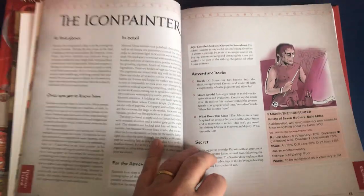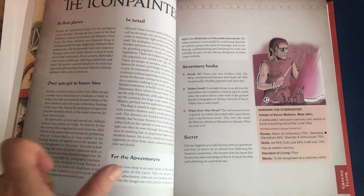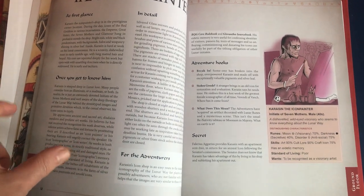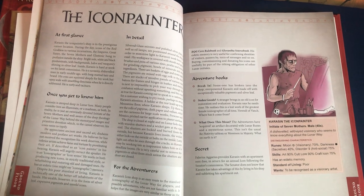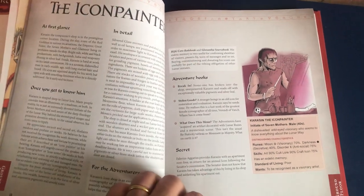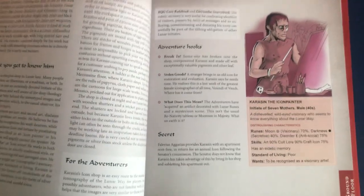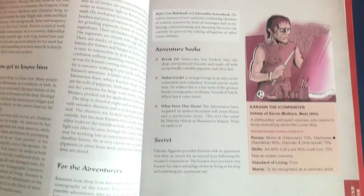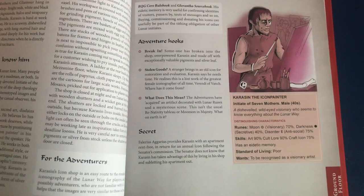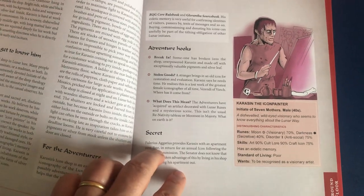Flicking through you'll see two-page spreads. Here's the icon painter's shop — it's about what's in the shop, what the icon painter's like, stuff that it might be useful for an adventuring party of player characters to know about, a few interesting adventure hooks that could lead to a session or more of fun, and the stats for a typical NPC. His distinguishing characteristics are his runes, his skills, his desires — his wants. He wants to be recognised as a visionary artist of the Lunar Way. Lucky chap.